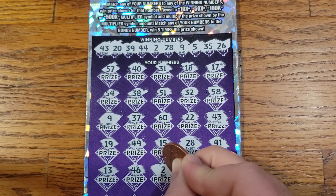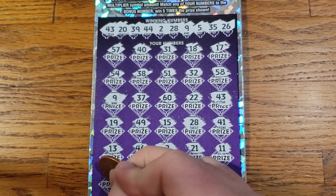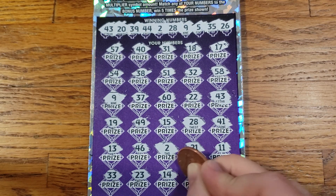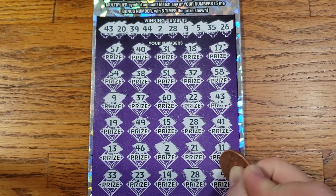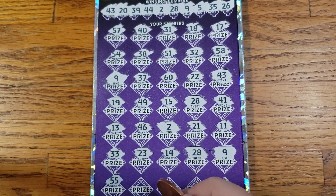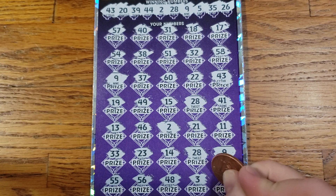So we got three matches so far. We got another match — 41, 13, 46, 2 — match on 2. Then 21, 11, 33. Then 23, 14, 28 — we got another match on 28. We got another match on number 9. Last row: 55, 56, 48, 3, 6.